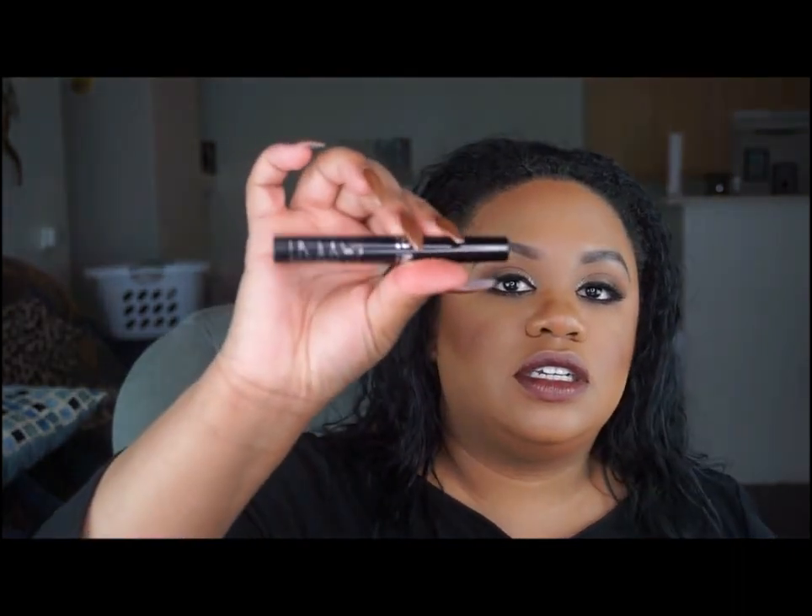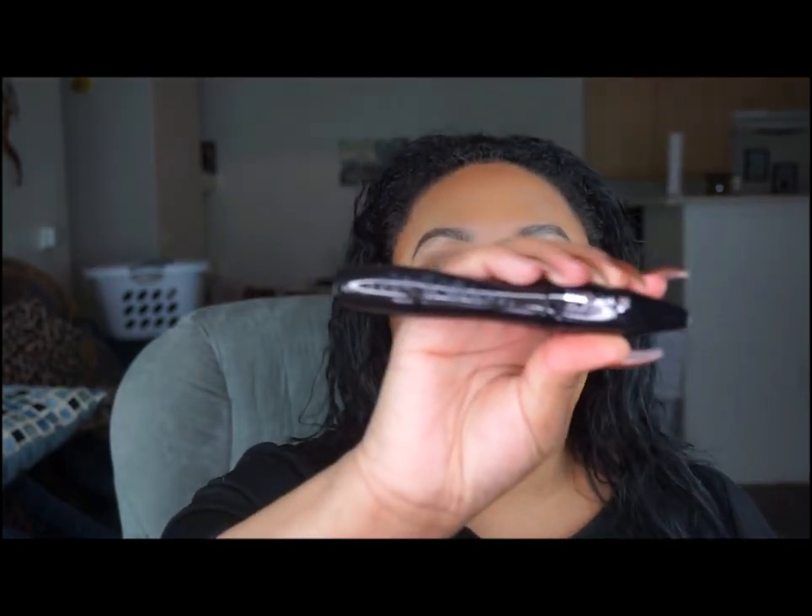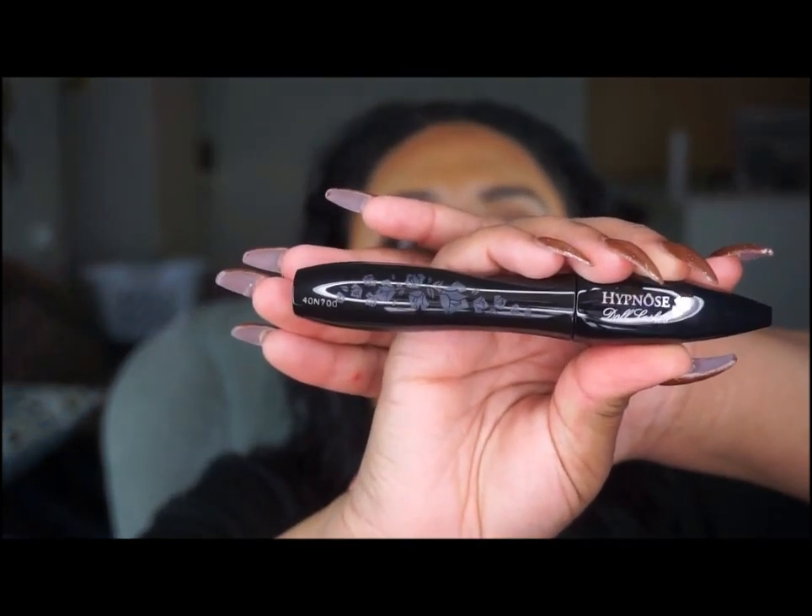I have a mascara from Lancôme — one of my favorites, actually from Hong Kong. It's called Hit Nose Doll Lashes, and the packaging is really pretty with roses on it.